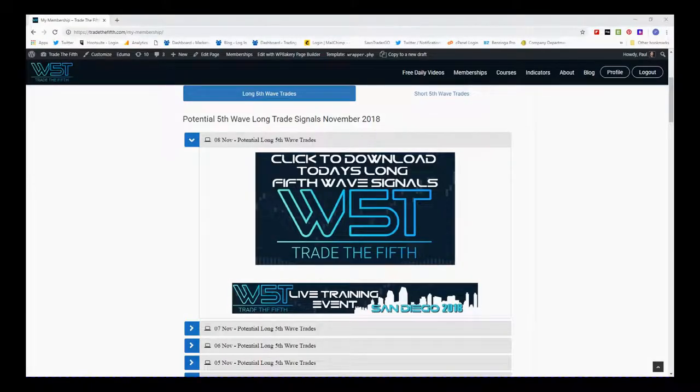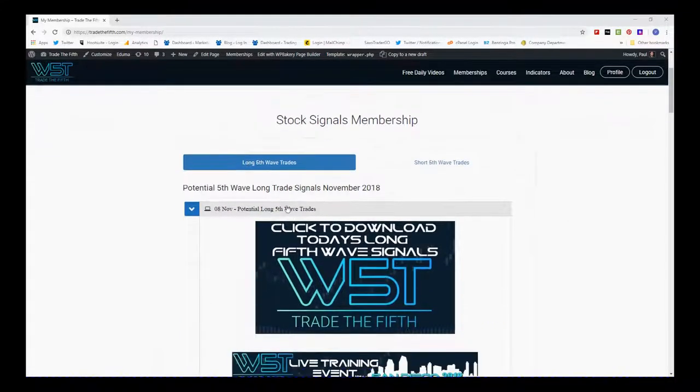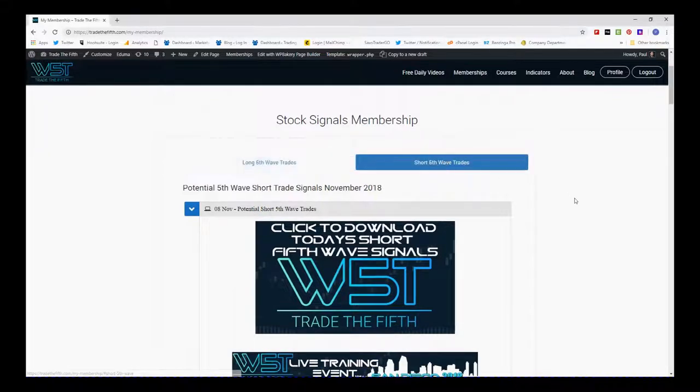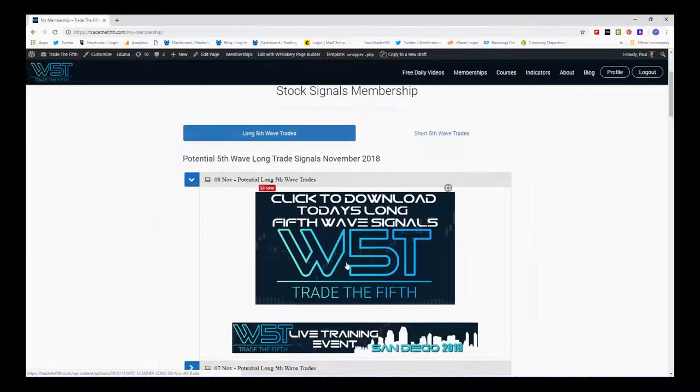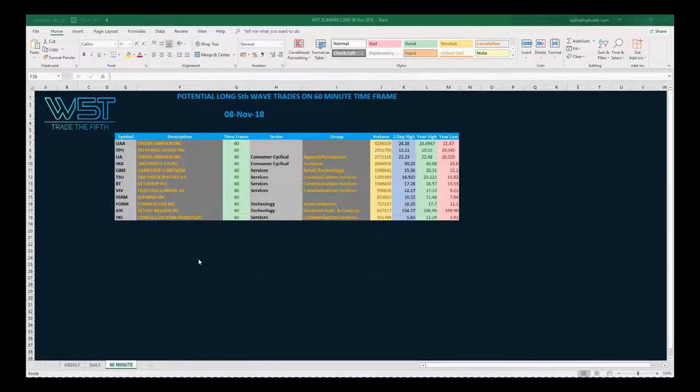Hi, this is Paul from tradethefifth.com and this is my daily stocks signals video for Thursday the 8th of November, where I choose just one of our many signals that we give our members in our membership area, for both potential long fifth wave trades and short fifth wave trades. Members simply click on the image for the 8th of November and download the spreadsheet.